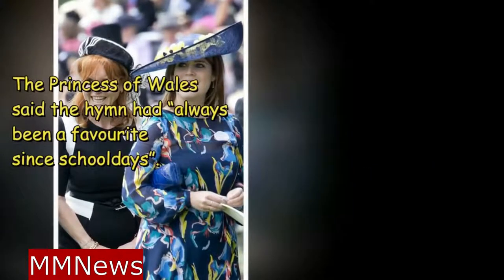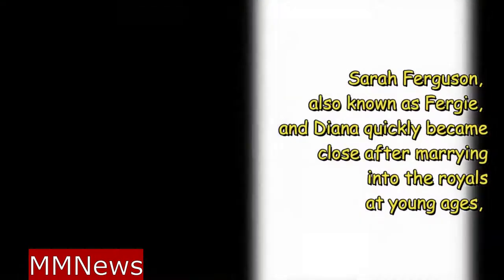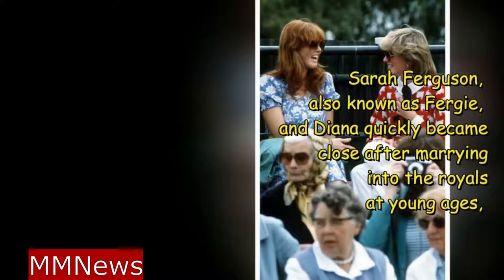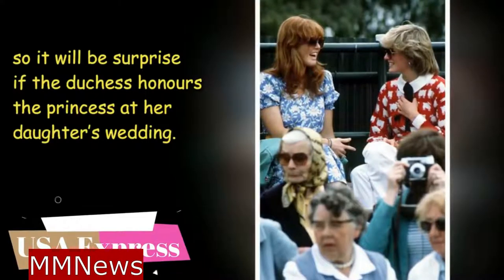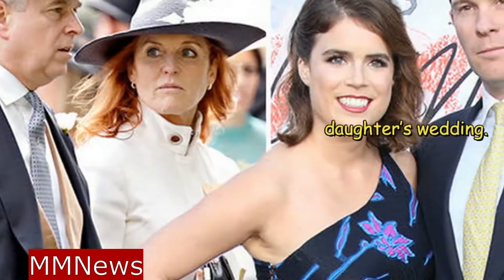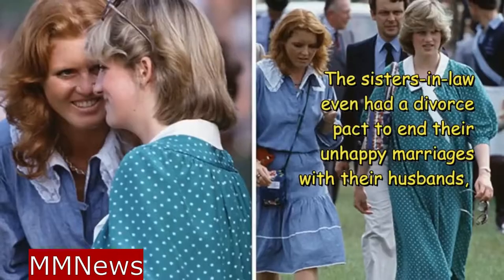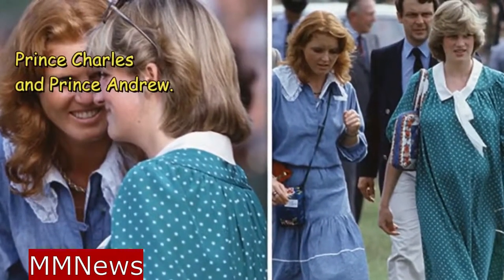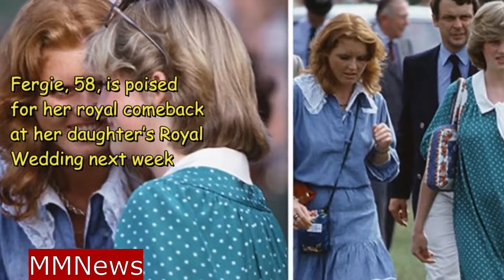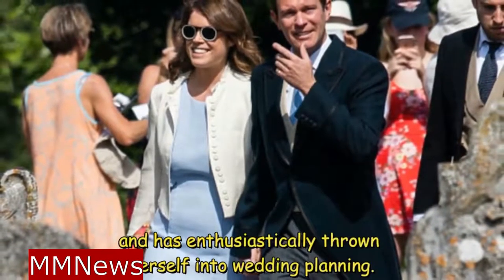The Princess of Wales said the hymn had always been her favorite since school days. Sarah Ferguson, also known as Fergie, and Diana quickly became close after marrying into the royals at young ages. The sisters-in-law even had a divorce pact to end their unhappy marriages with their husbands, Prince Charles and Prince Andrew. Fergie, 58, is poised for her royal comeback at her daughter's wedding and has enthusiastically thrown herself into wedding planning.